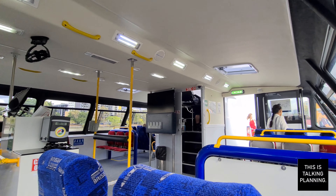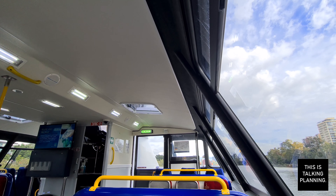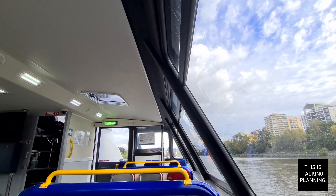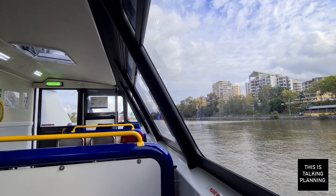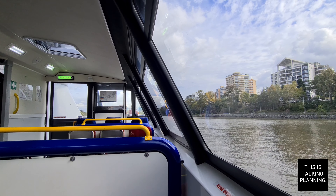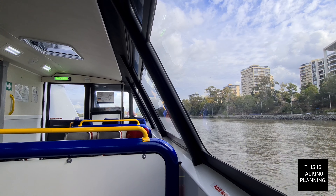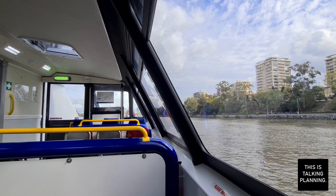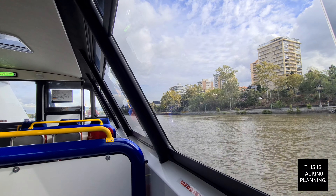Although sometimes I do wish that eyesore of a freeway was gone. And look, it's scaffolding bridge again. And now we see the party piece of the first generation ferries and something that only the first generation ferries have — and that is opening windows. They are simply just a sliding frame window and you just pull the lever and they go back and forward and you get fresh air.